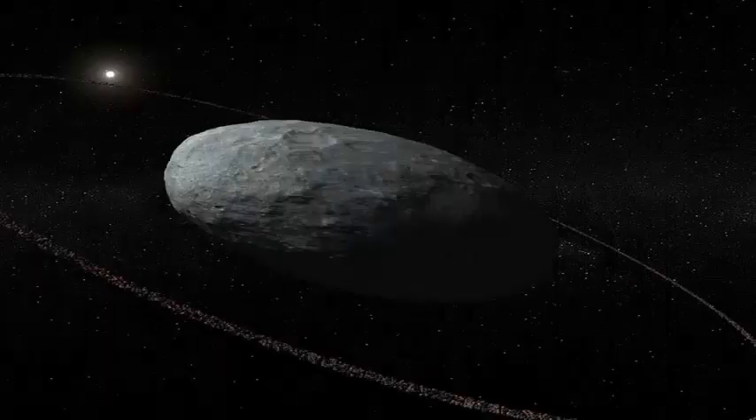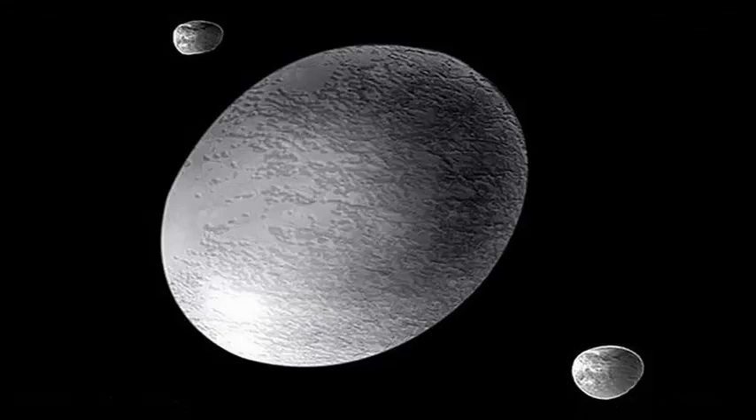Earlier this year, Haumia passed between Earth and a distant star, allowing planetary scientists to have a better idea of the shape and size of the dwarf planet.